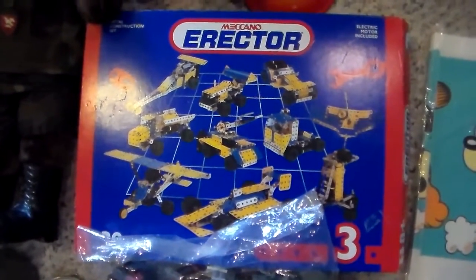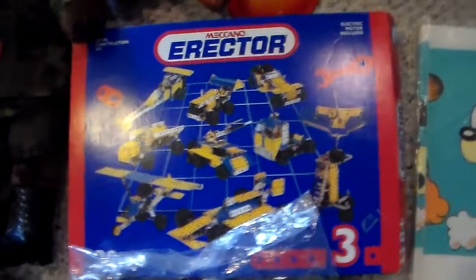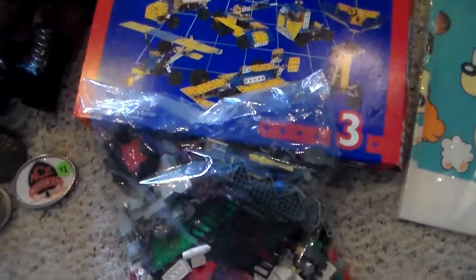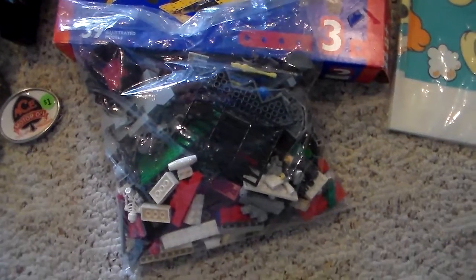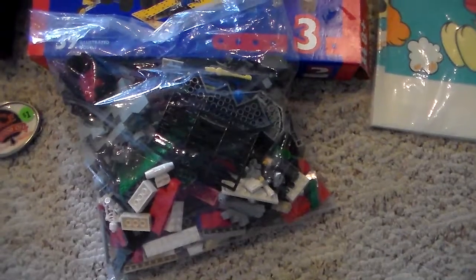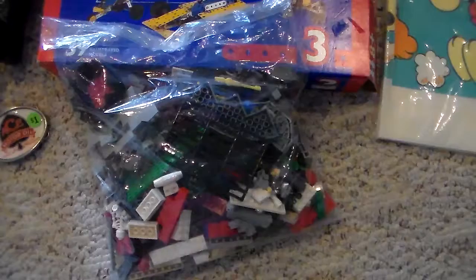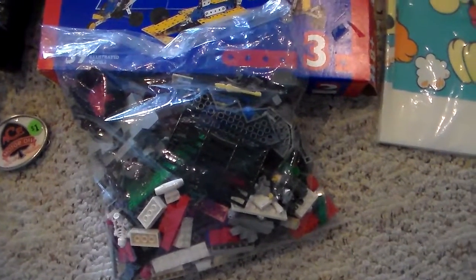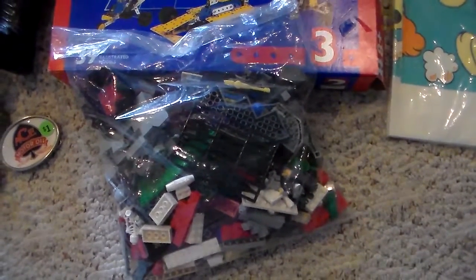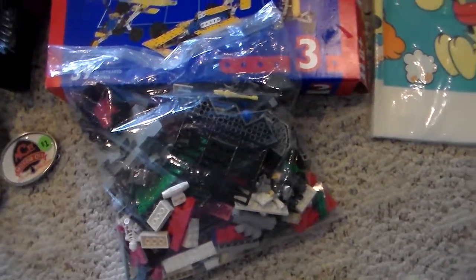I found an erector set. Some of the vintage erector sets can go for a couple hundred dollars, so I'm hoping this will do well, especially with Christmas coming. And Legos — I hardly ever find sets of Legos that I can afford, but this was a really reasonable set. It has about 16 minifigs, some interesting pieces — there's a dragon head and a skull-shaped Lego in there. So I'm hoping that set will sell.